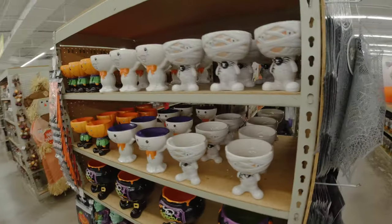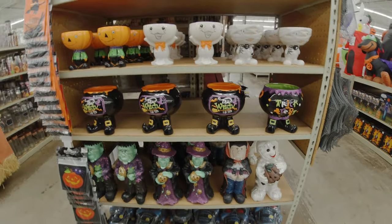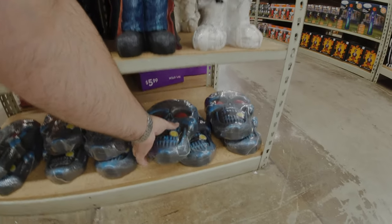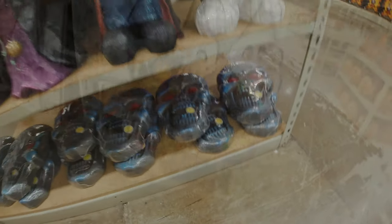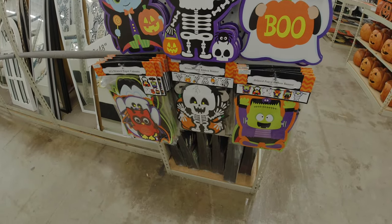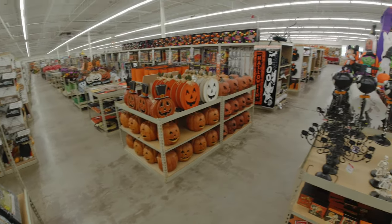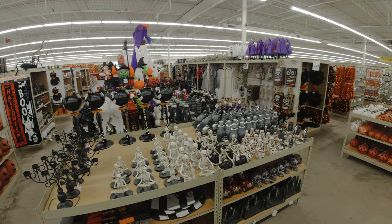And some table runners and placemats — I actually bought a bunch of those from Ross; I love them. These guys down here at the bottom are kind of cute. Not sure what this is — the eyes light up. And a couple of little more cutesy things for your kid-friendly people. And that'll pretty much do it for our trip to the Old Time Pottery Store. Thanks for watching, guys. Make sure you stay tuned for more store walkthroughs. Until next time, take care and happy haunting!